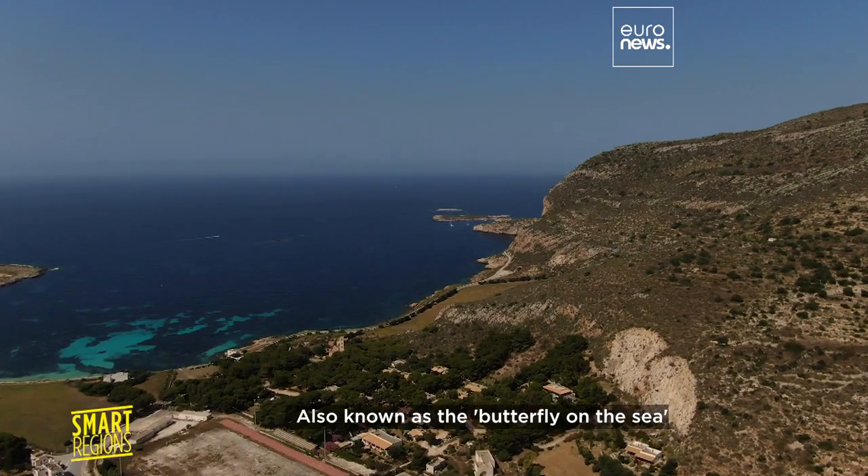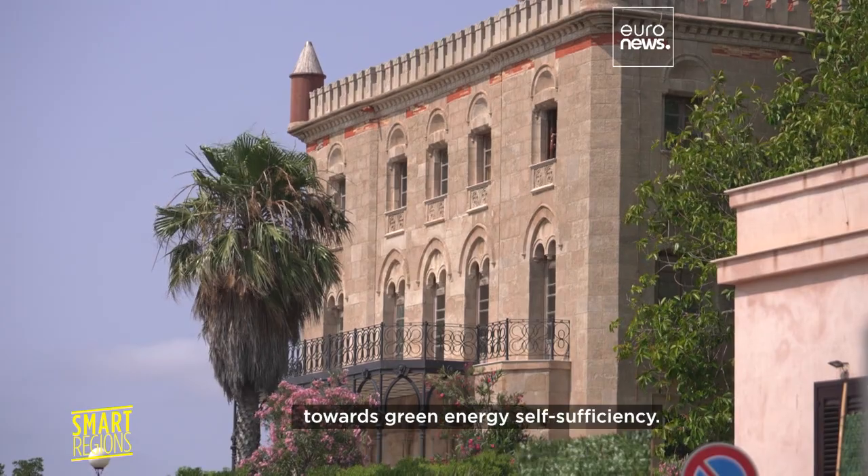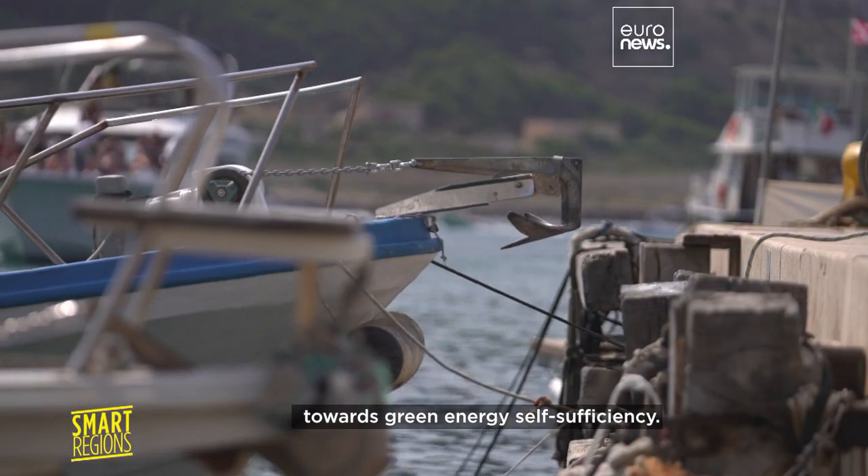Also known as the butterfly on the sea, Favignano, like Lampedusa, is spreading its wings towards green energy self-sufficiency.